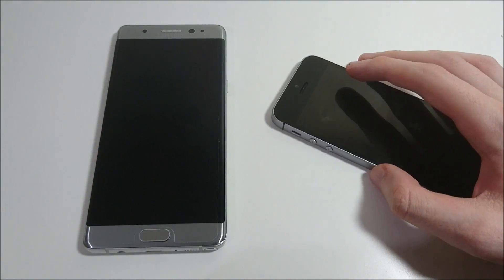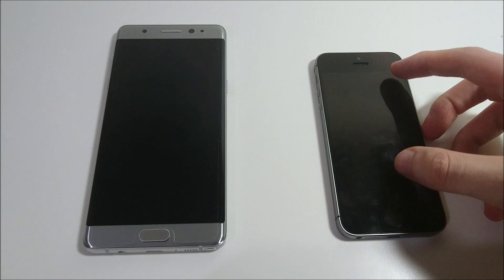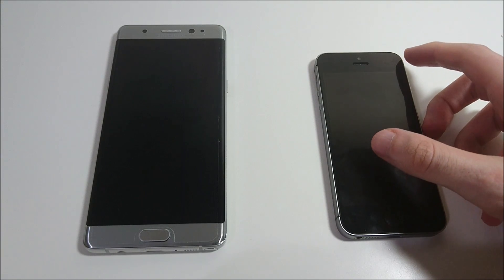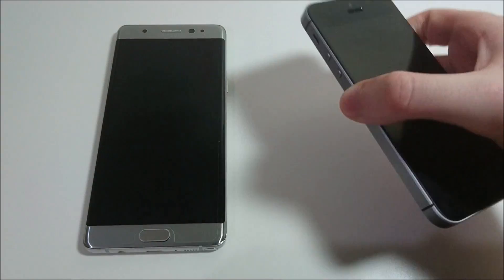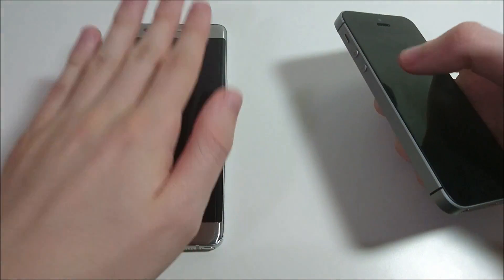Hey guys, so I just updated my iPhone SE to iOS 10 and I figured I'd do a speed test. I wanted to do it versus the Xperia X Compact but that's not out yet, so I'm going to wait a couple weeks for that. But for now I'll do it versus the Galaxy Note 7.